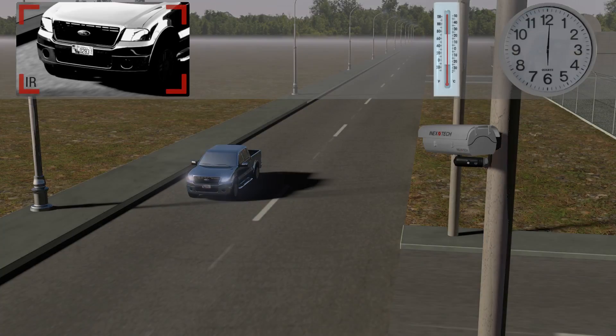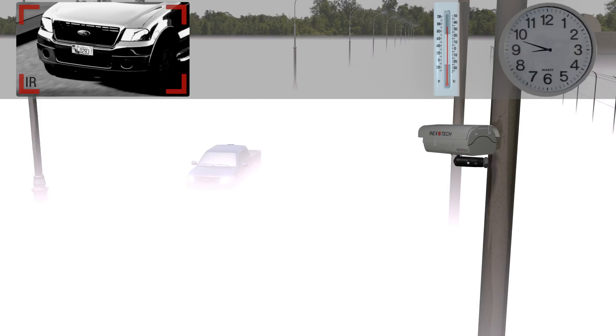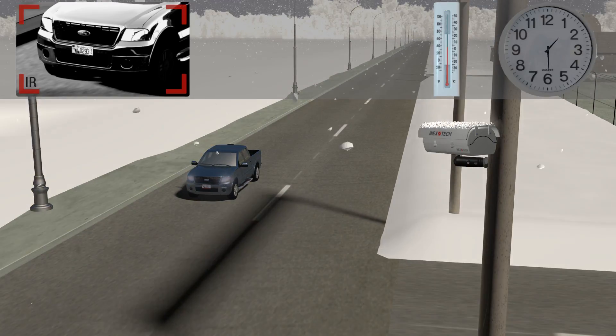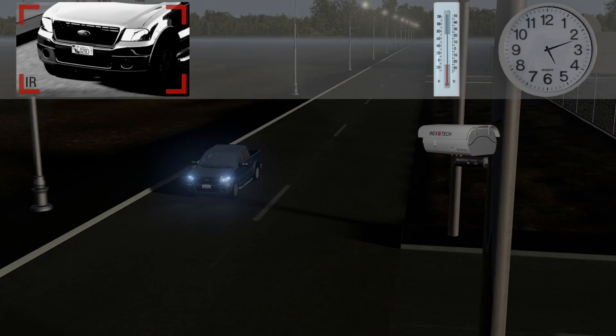Fifteen powerful pulsing illuminator LED lights ensure accurate capture of license plate images at any vehicle speed, day or night. The infrared spectrum is invisible to the human eye and the plate illumination will not distract the driver.